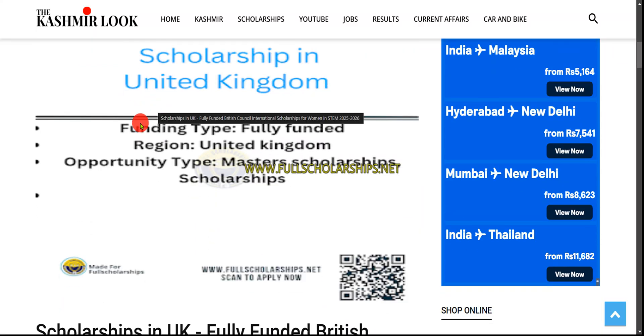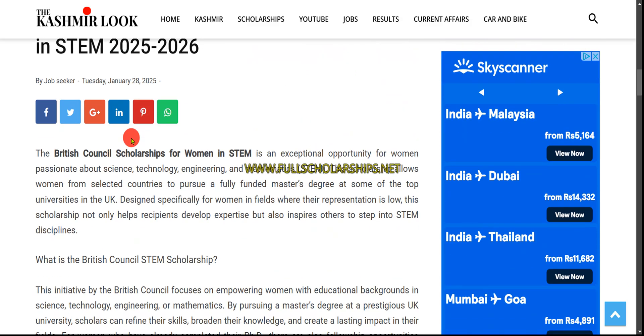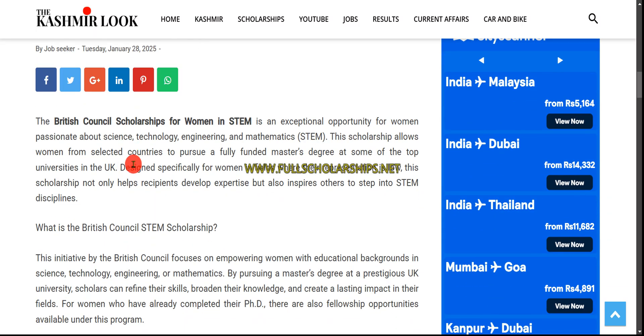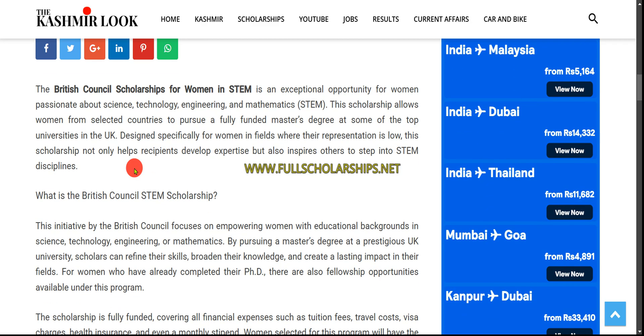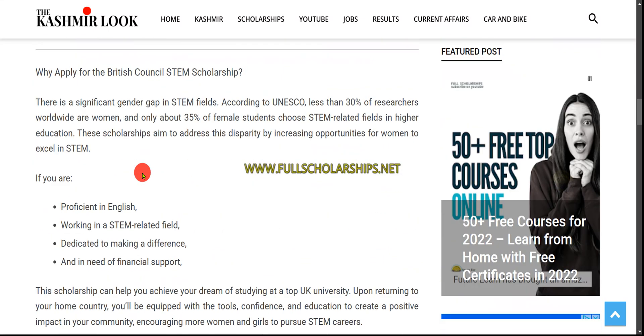The scholarships in the United Kingdom are for master's degrees. You can see British Council Scholarships for Women in STEM — science, technology, engineering, and mathematics — offered at the top universities of the country.